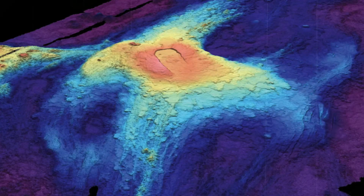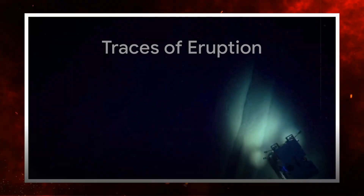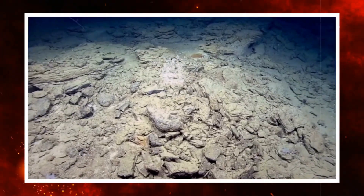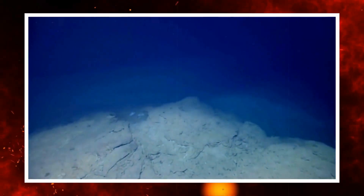For more than two decades, Axial has served as a natural laboratory for understanding how the earth's crust behaves under pressure. Its structure is not a sharp cone but a wide shield-like formation, its summit marked by a caldera several kilometres across. Each eruption leaves a trace on the ocean floor: lava fields that cool into black glass, small ridges of fractured basalt, and vents that release hot mineral-rich water supporting colonies of microbes and tube worms.